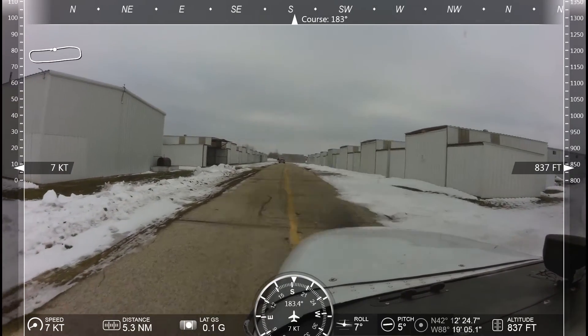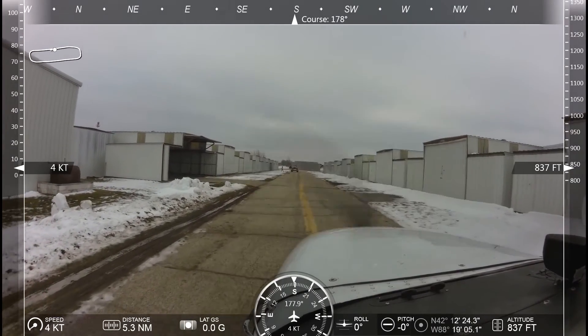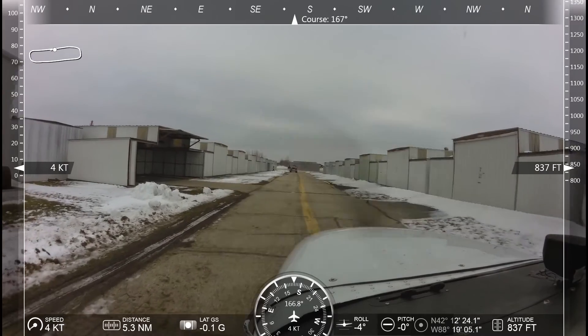Lake Mills traffic, Aero 3315 turning downwind for runway 26, Lake Mills. Lake Mills traffic, Cessna Skyhawk 432 Echo Romeo is clear the active, Lake Mills.